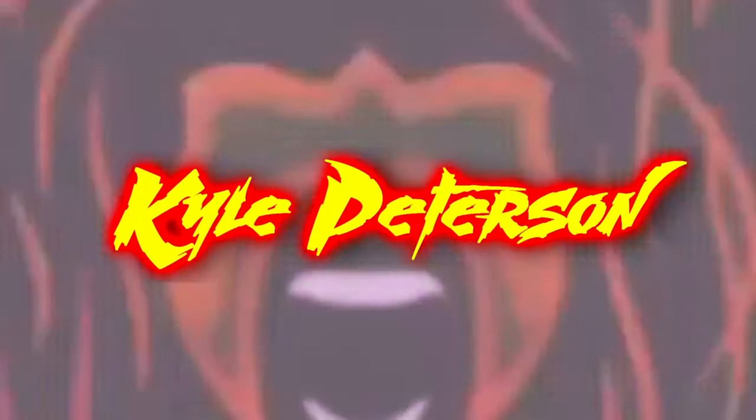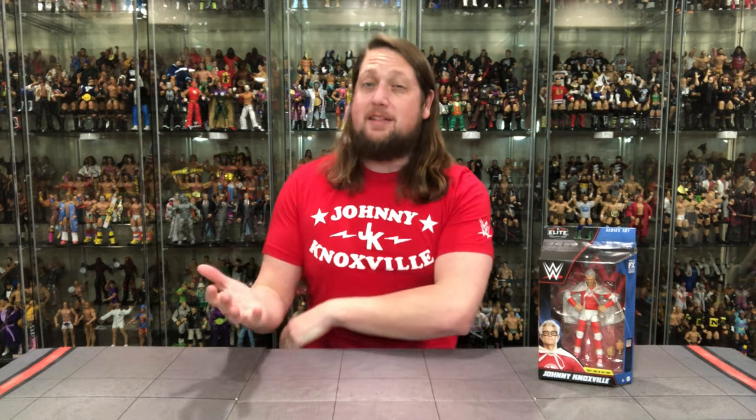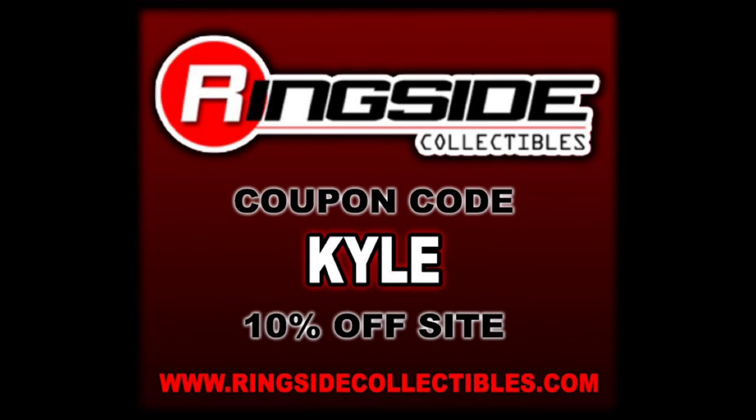I'm Kyle Peterson and welcome to the Mattel Elite Series 101 Johnny Knoxville Unboxing and Review. Elite Series 101 is in stock at Ringside Collectibles right now, and one I've had my eye on since it was officially announced is Johnny Knoxville. For all your Johnny Knoxville needs, all your wrestling figure needs and a whole lot more, make sure you're hitting up Ringside Collectibles. Use discount code KYLE to save yourself 10%.